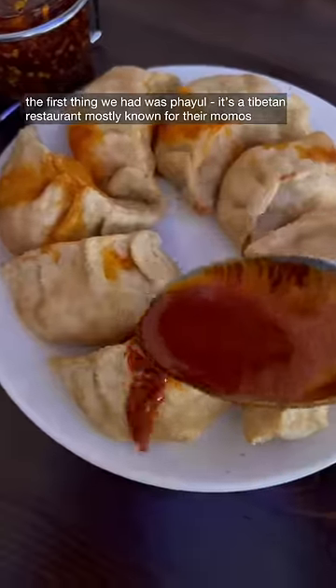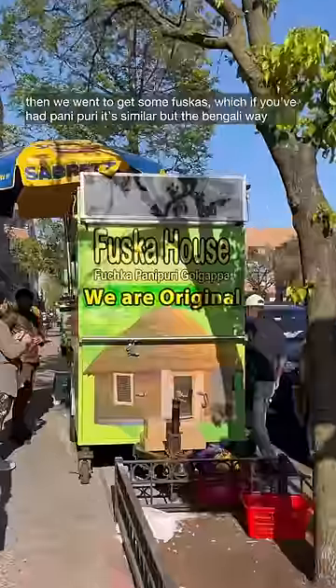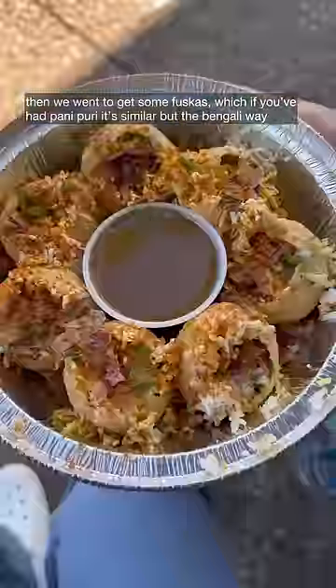The first thing we had was Fayul, a Tibetan restaurant mostly known for their momos. I got the fried momo with chicken and it was so juicy and so crispy.